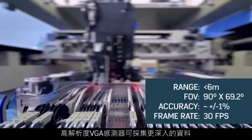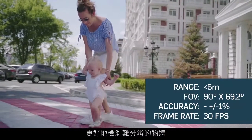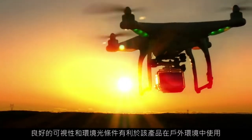A high-resolution VGA sensor enables the acquisition of more depth data in order to better detect hard-to-see objects. And good visibility in strong ambient light conditions allows use in outdoor environments.